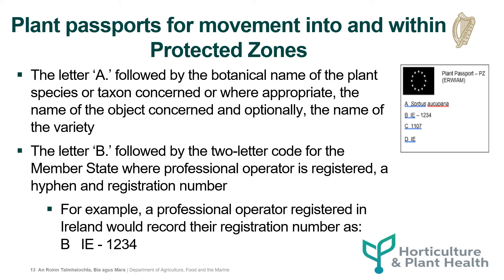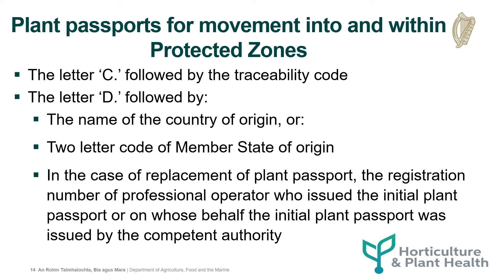The letter B followed by the two-letter code for the member state where the professional operator is registered, a hyphen and their registration number. For example, a professional operator registered in Ireland would record their registration number in section B in the following format: IE-1234. The letter C followed by the traceability code. The letter D followed by the name of the country of origin or the two-letter code of the member state of origin. In the case of a replacement plant passport, the registration number of the professional operator who issued the initial plant passport or on whose behalf the initial plant passport was issued by the competent authority.